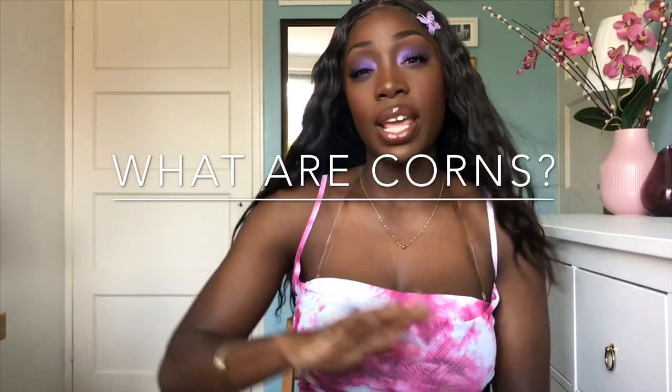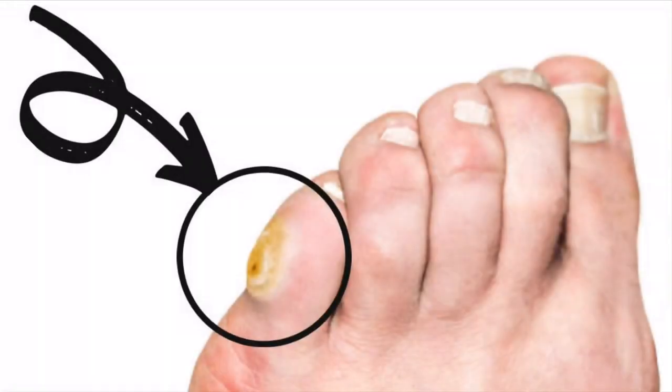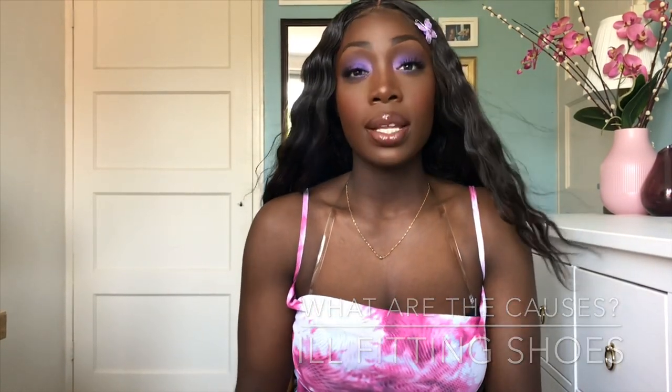Corns are a hard, thick, waxy layer of skin on part of your feet — they can be very tender and very painful. Corns come from wearing ill-fitting shoes. If you wear shoes that are too tight, your skin protects itself by creating a corn that develops from friction and pressure.